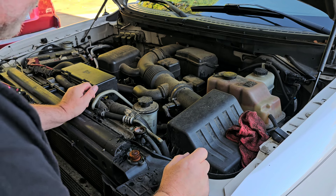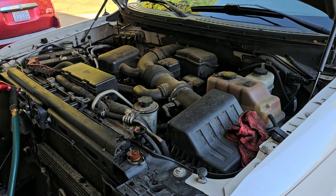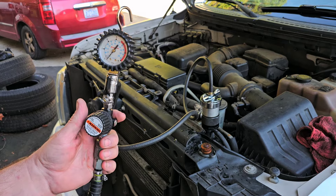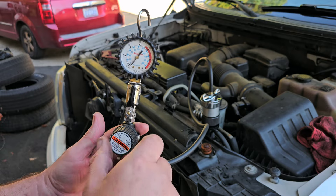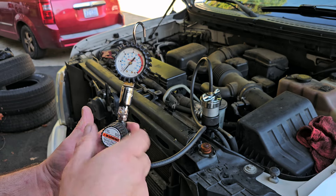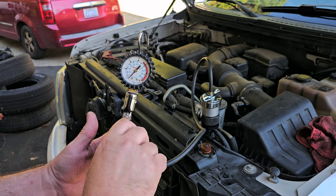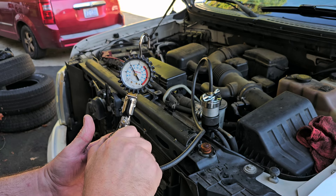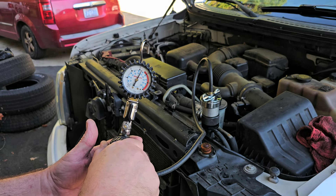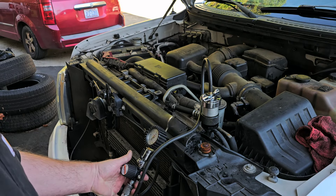Let me go get a pressure tester and see if I can't get some pressure in this thing to find the leak. I have a pressure tester that uses shop air. If you have one of these designs, make sure you back off on the pressure regulator adjuster every time, because I've had it where people have turned it in and you plug it in and it's already at 25 psi. I'm going to bring it up to about 15 to 18 psi.